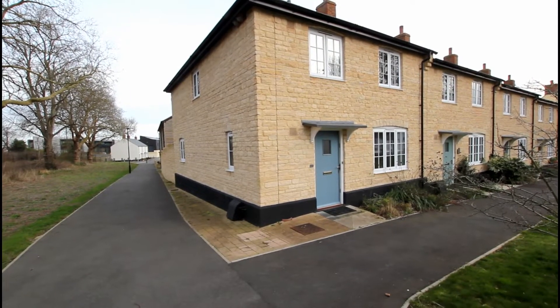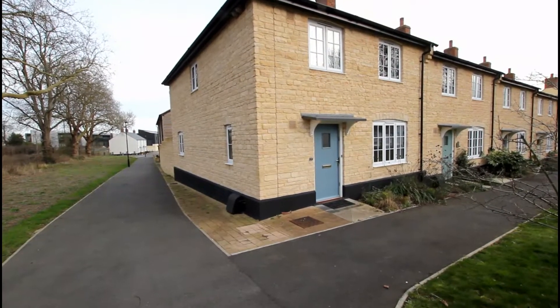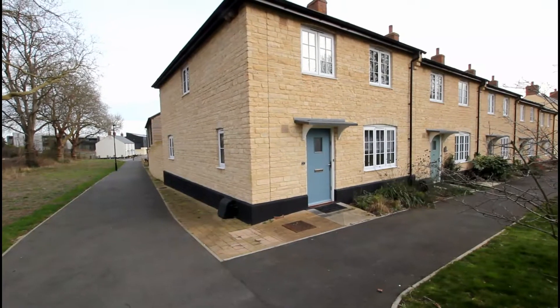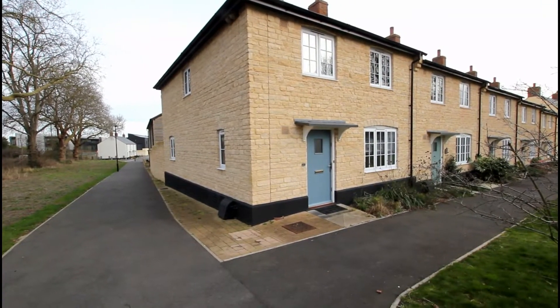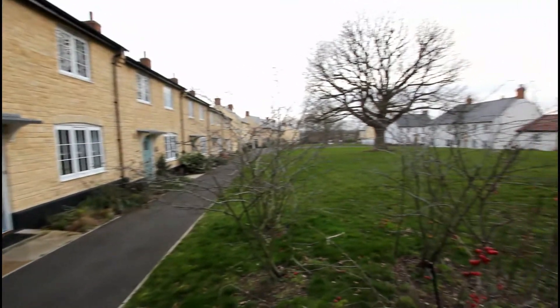Welcome to Kingston's property tour of this fantastic three bedroom family home, which is an end of terrace property conveniently situated on Duffield Lane in the sought after Kingsfield Farm development.